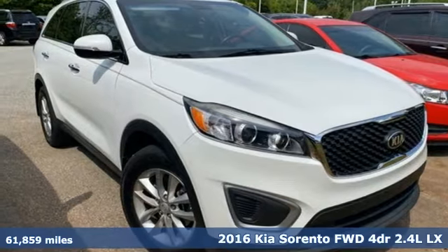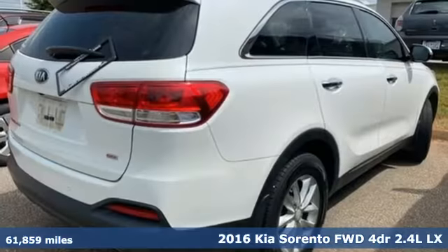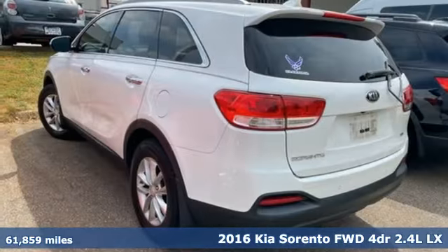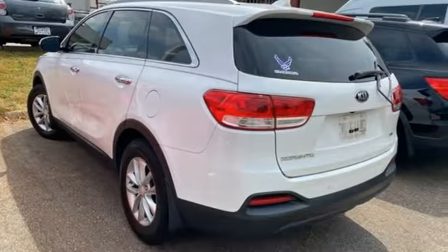It's a 2016 Kia Sorento. Your life requires you to be adaptive, and your vehicle should be too. This Sorento is the perfect fit for everything you need it to be.